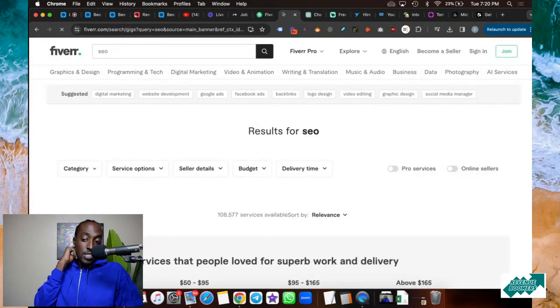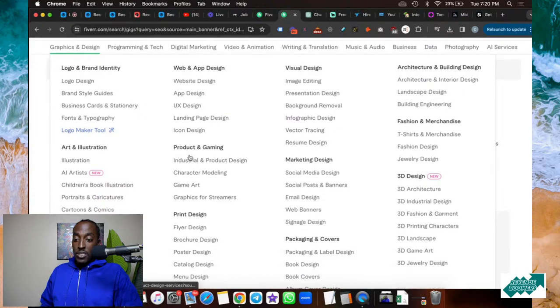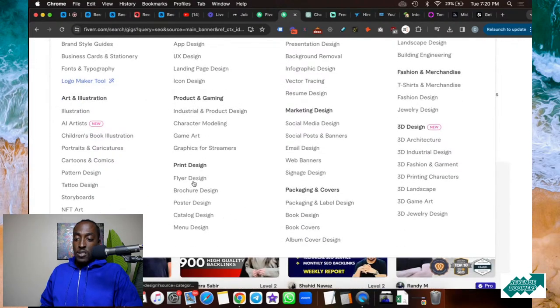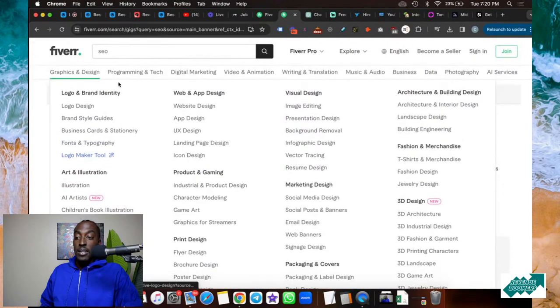That's just one thing that comes to mind with Fiverr. If you need SEO stuff, you can get that done. The sky's the limit. If you need graphic design — logos, websites, app design, landing pages, photo editing, architectural design, t-shirt mockups — I actually got the people who made my t-shirt mockups on Fiverr. They also do art illustrations, product and gaming design, and print design. If you need a brochure, flyer, poster, or even a menu for a restaurant, Fiverr has it. I even use Fiverr to create my books — book design, book covers, packaging, and labels.